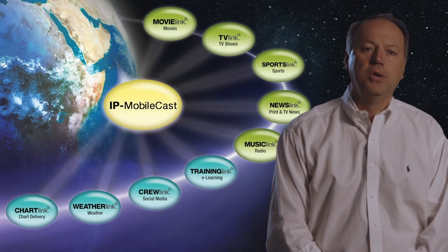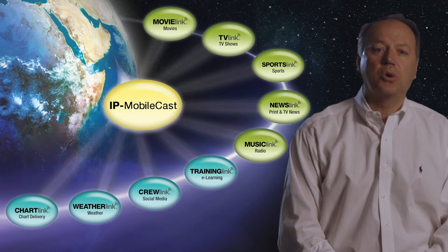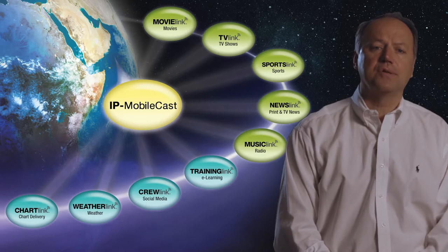But where do you get this content? Well, that's why we're introducing our exciting new IP MobileCast service, which will enable large multimedia files, electronic chart databases, high-resolution weather files, and other data to quickly and economically be transmitted to all vessels at once, rather than individually to each vessel.